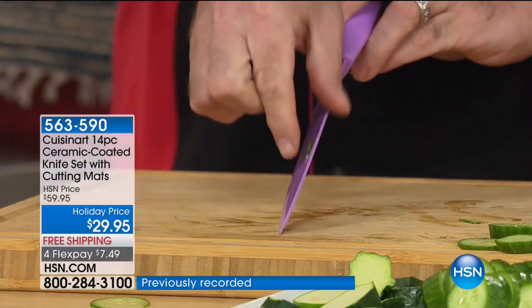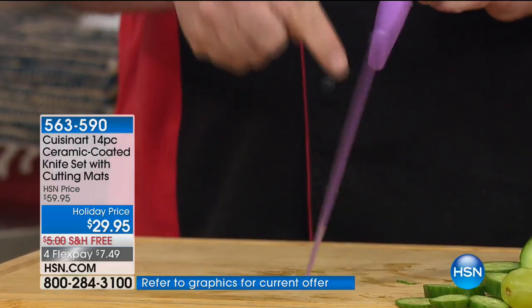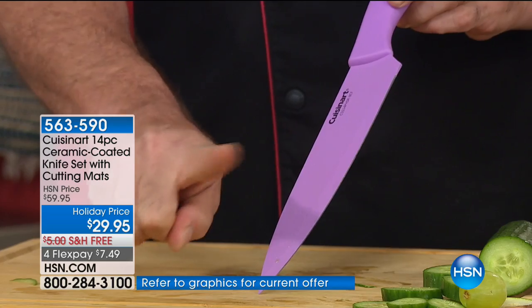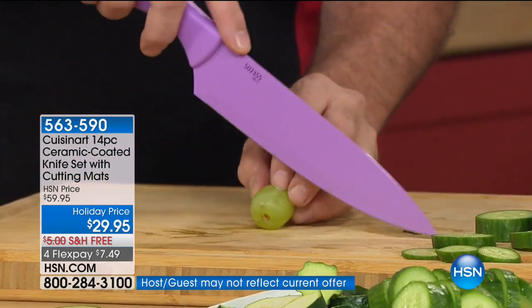Whether that knife set is $25 or $2,500, I want to see the same things. First thing: I want a knife that's sharpened on both sides. Now, you might think all knives are sharpened on both edges — that's not true. If you've ever tried to cut a vegetable or fruit and it shoots off to one side, you'll see what I mean.